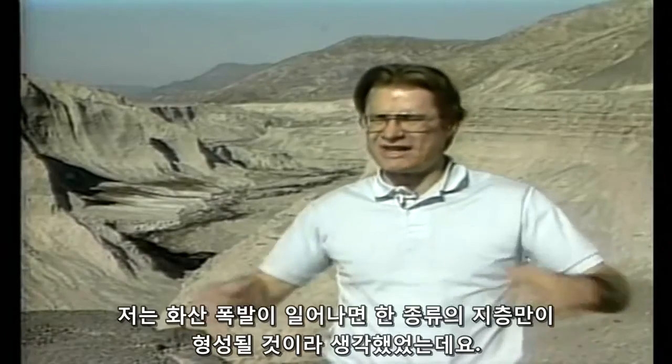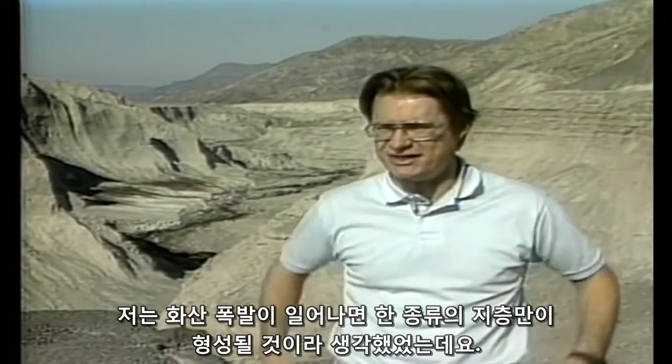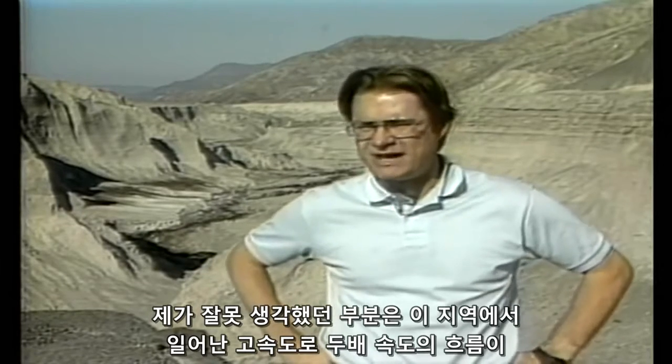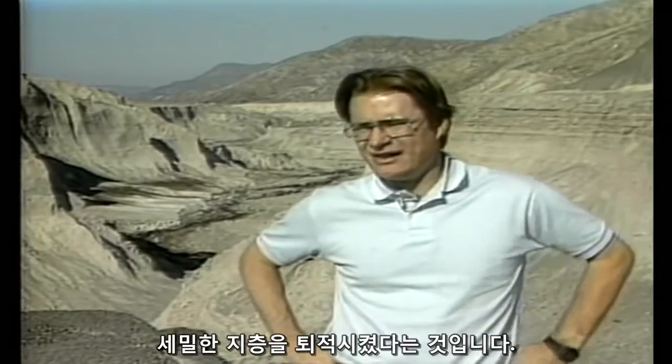I had thought that a volcanic eruption would form a homogenized series of deposits. Boy, was I wrong. Here are these flows moving at twice freeway speed through this area, depositing this minutely layered deposit.